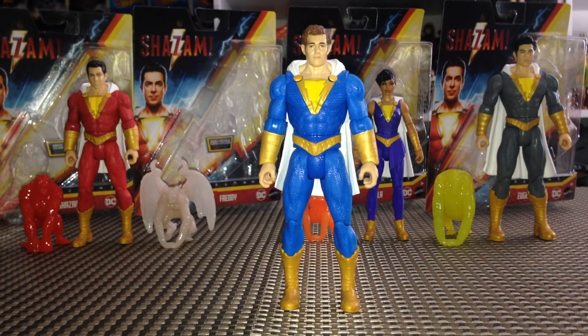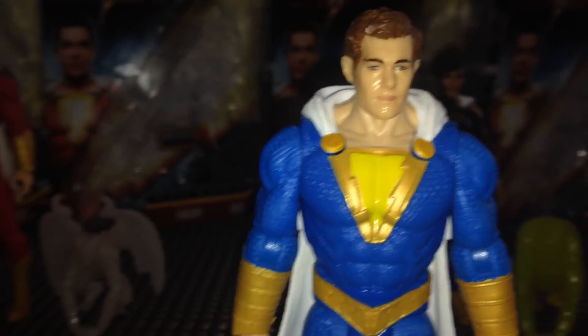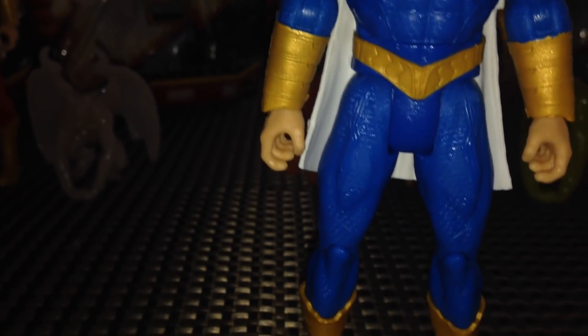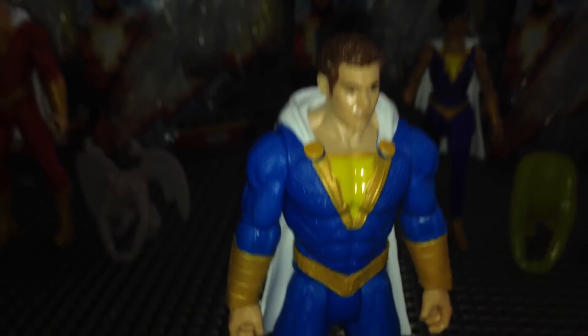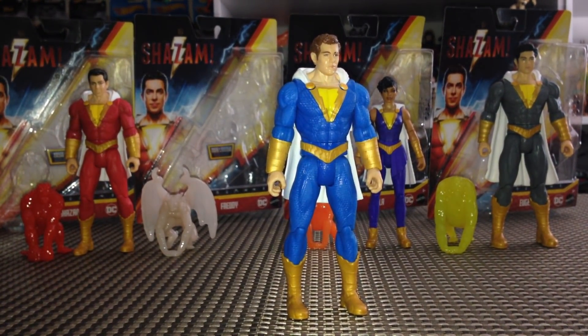Taking a look at Freddy — it is the exact same sculpt as Shazam; the only difference is in the head sculpt. It definitely looks like Adam Brody, which is very cool. I'm so happy to have a Captain Marvel Jr. or Freddy figure. There are peg holes under the feet, and on the back it's the exact same cape as Shazam. I'd like to get a second Freddy and give him a red cape — the traditional colors. Freddy is a fantastic figure for only $10.